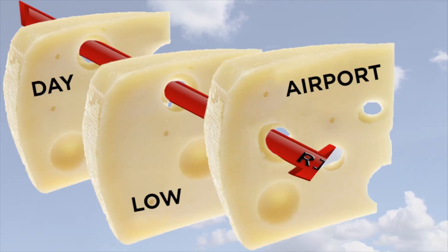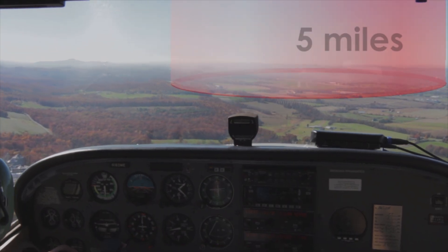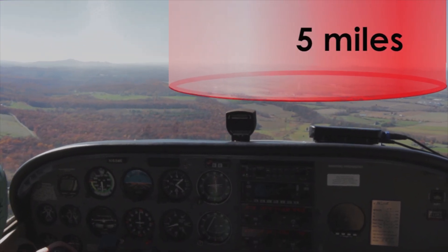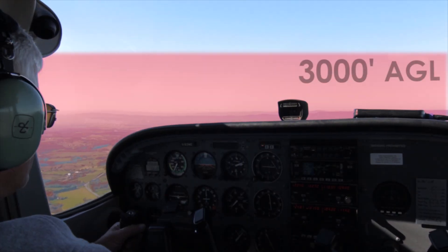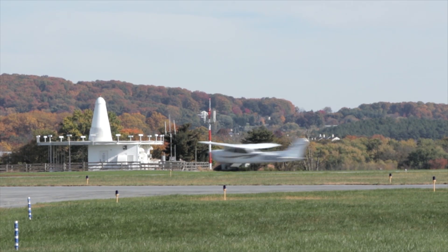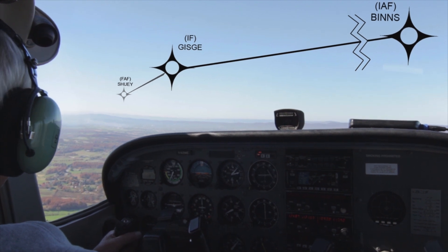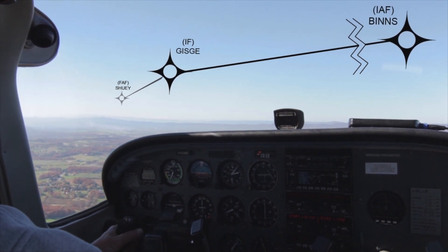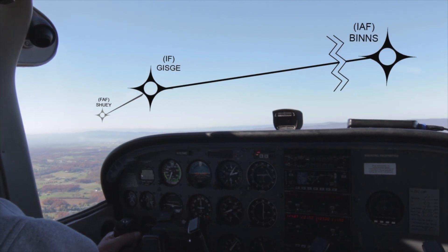When risk factors align, the chance of a mid-air increases. More than half of all collisions take place within 5 miles of an airport, and more than 95% occur within 3,000 feet of the surface during daylight hours. VORs are also common points of conflict, as are the fixes that define instrument approach procedures — particularly those in Class Echo airspace when the weather is VFR and aircraft are flying practice approaches.